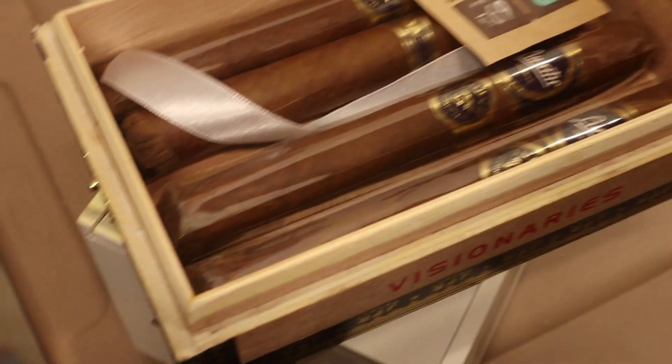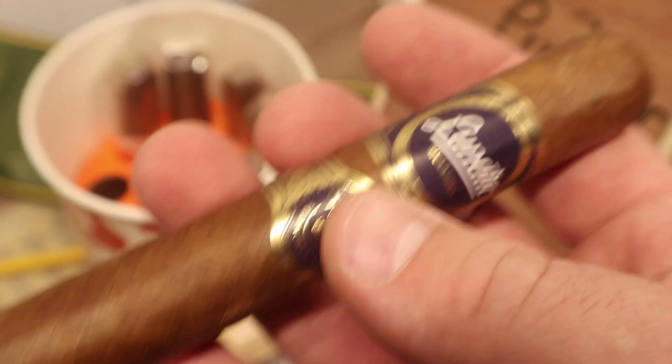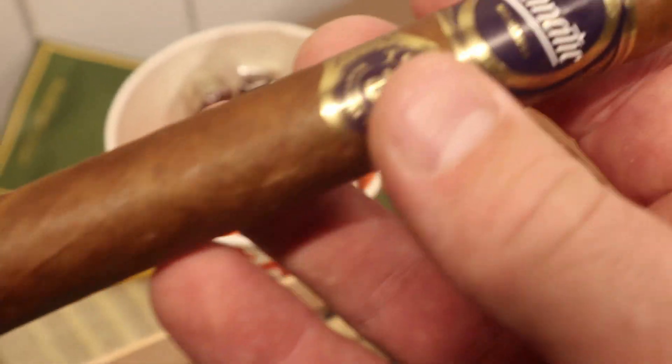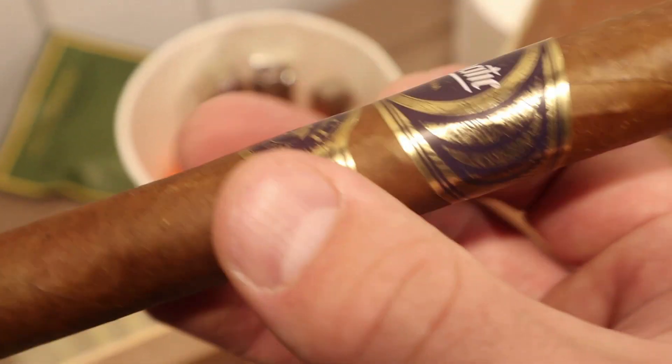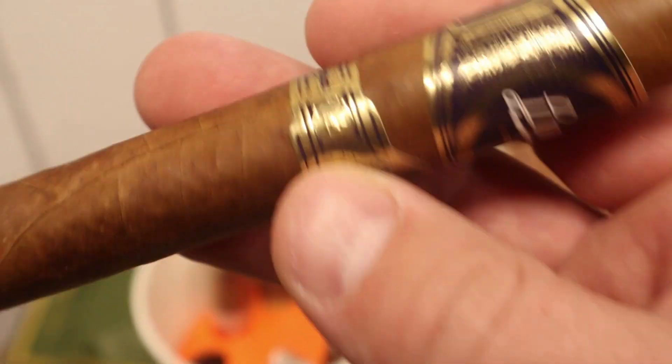Next we've got a box with some age on it — the JFR Lunatic by Agonorsali. I bought this box about five years ago. It's a really cool stick with that neat shag foot, very flavorful, medium body. It ages pretty well too, so glad I got a box.